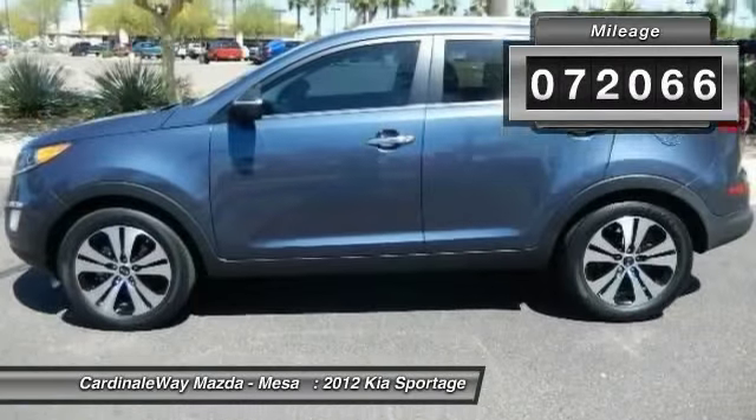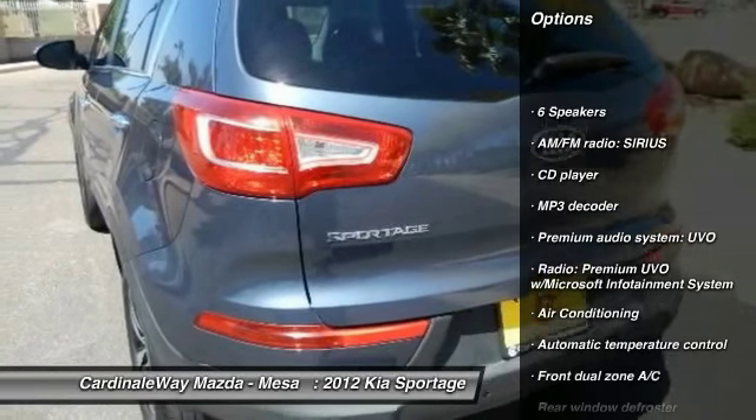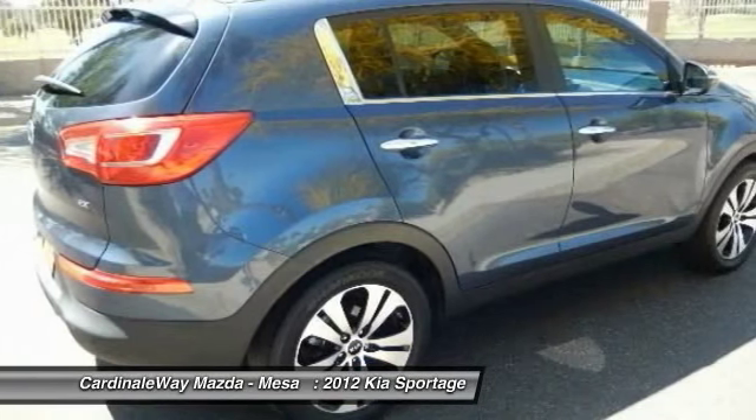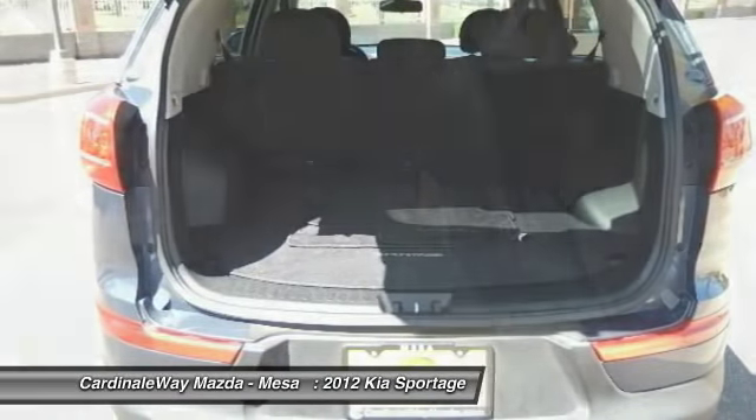Here are some of this vehicle's great options: traction control, dual airbags, power steering, air conditioning, four-wheel disc brakes, electronic stability control, security system, CD player, rear window defroster, and power windows.